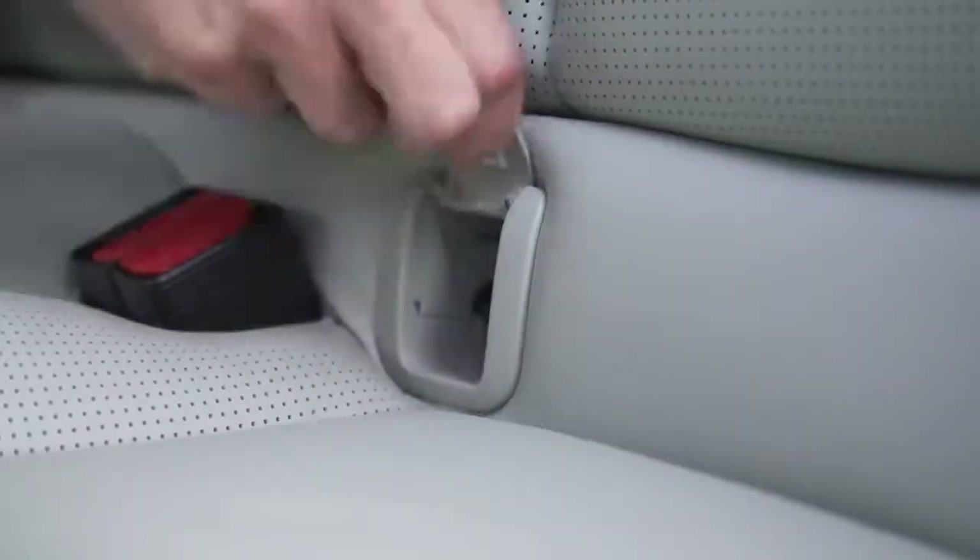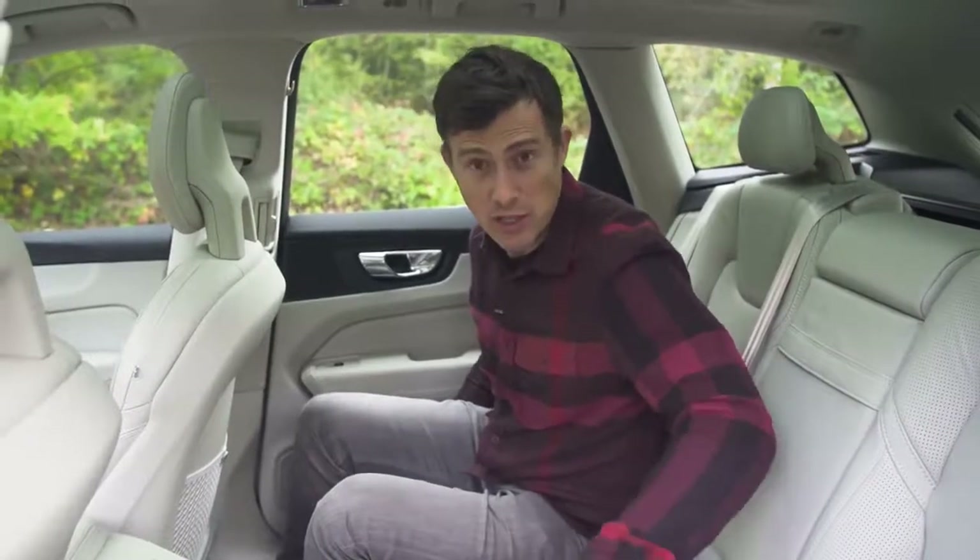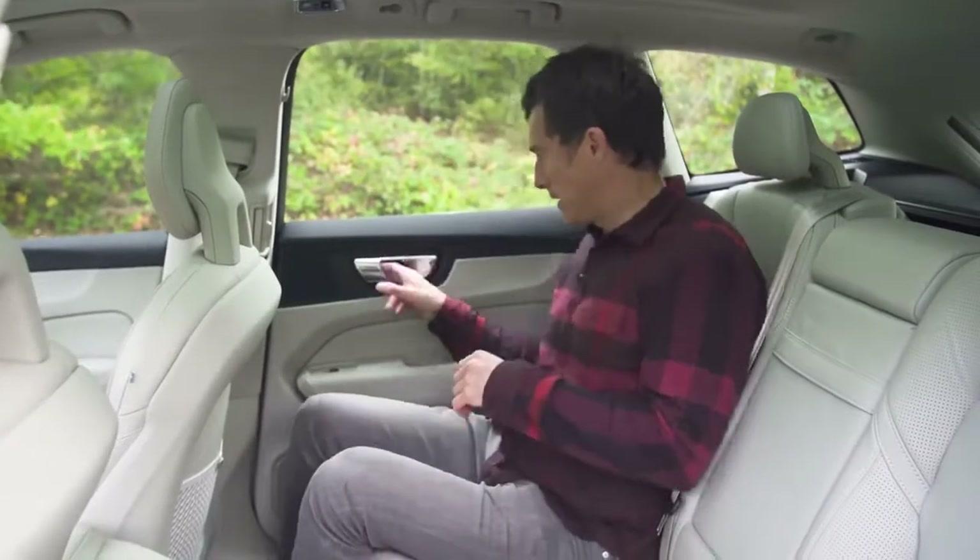It's all very nice and there are flip-up Isofix anchor points. So when you fit a child seat, you won't lose them because they're not removable, which is handy.